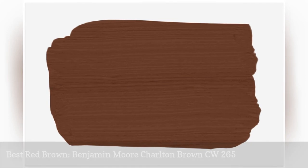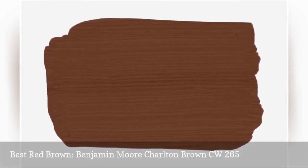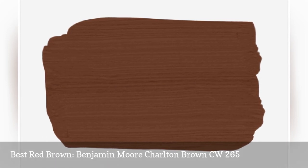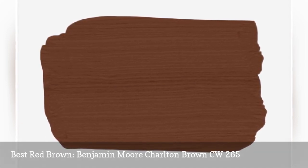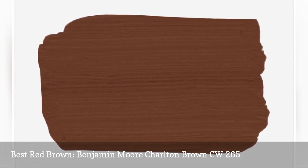For a paint color with a little more personality than some of the other browns, try Benjamin Moore's Charlton Brown. This earthy brown has hints of clay and red, not to mention it looks sophisticated and stately. Try it in more traditional style bedrooms for a classic feel.